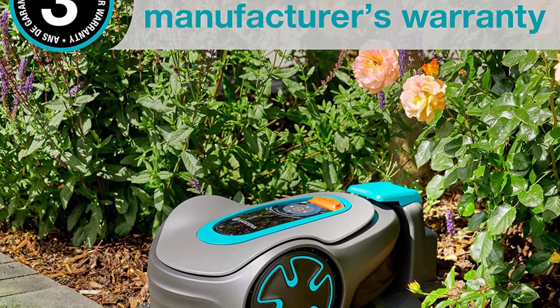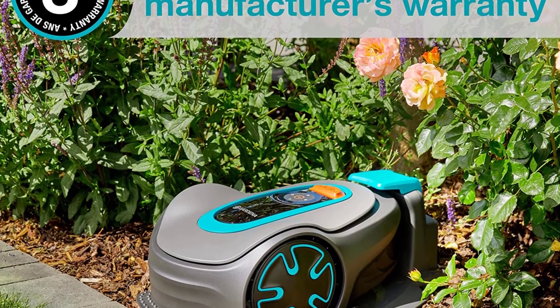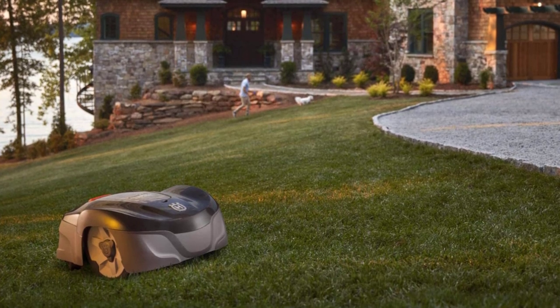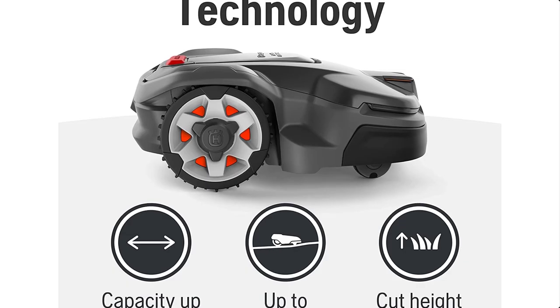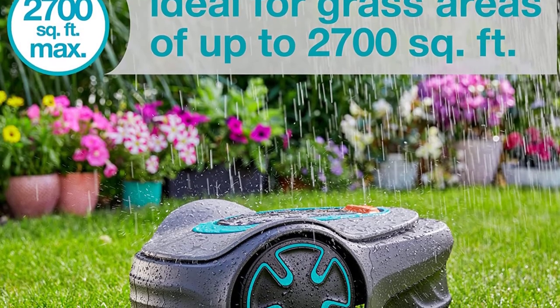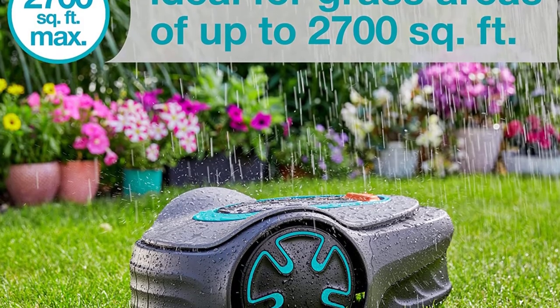Hey guys, in today's video we'll be checking out some of the best robotic lawn mowers. We have ranked them according to their quality, capacity, price, and user satisfaction. You can find more information in the description box below. Make sure to subscribe to our channel and hit the bell icon to be the first to know about our videos.